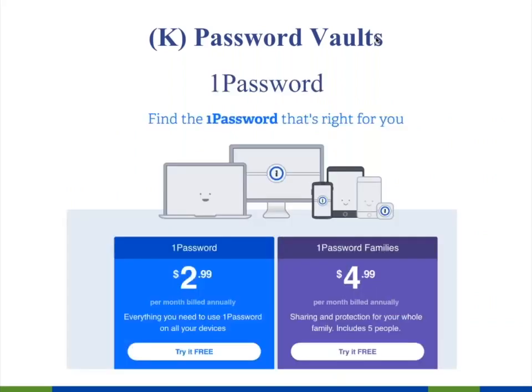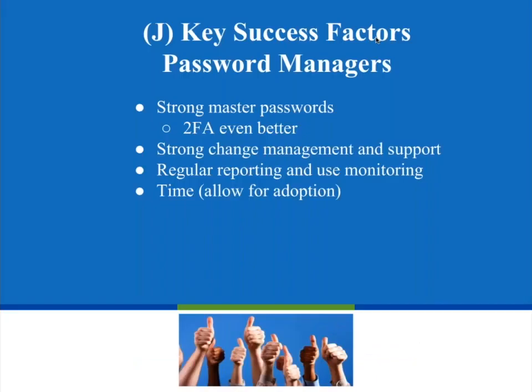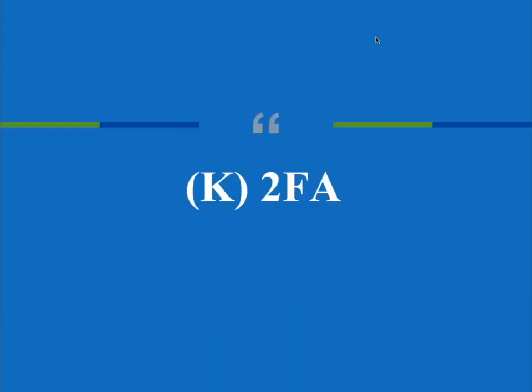1Password is one I've used in my personal life for a long time. After using both LastPass and 1Password, I don't see reason to pay for 1Password since LastPass is just as good. These three are generally listed among the best password vaults. Key success factors for password managers: make sure you have a strong master password, use two-factor authentication if supported, and provide lots of change management support to your staff to allow time for effective adoption.